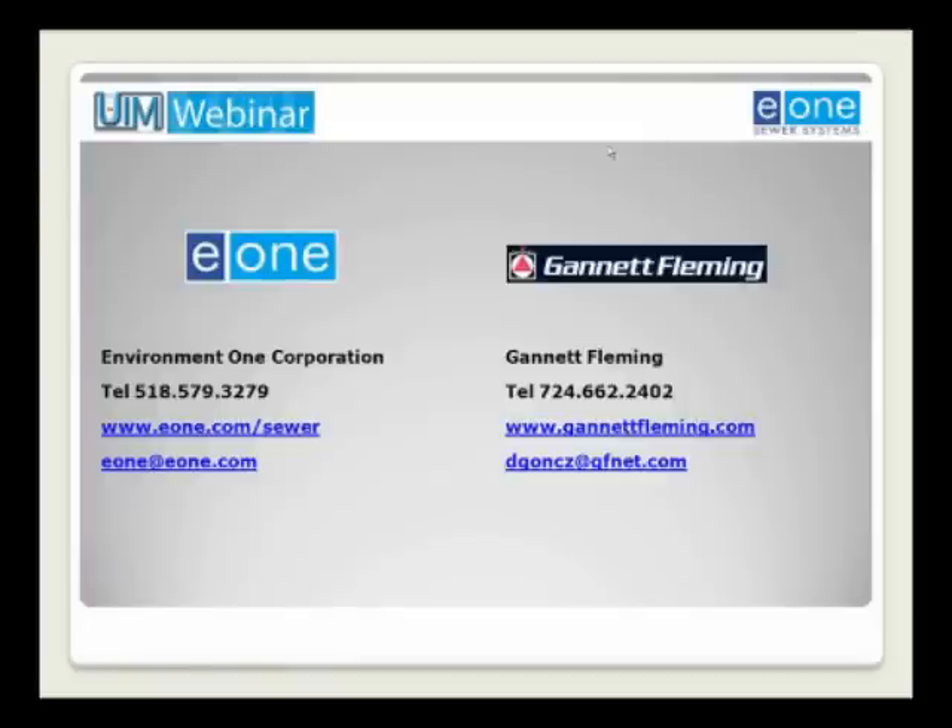I'd like to turn over the presentation to George Borsheim of Environment One for the questions period. Well, thank you, Dan and Clark, for those most illuminating presentations. There are a number of excellent questions from our participants in today's webinar. Let's see how many we can get through in the time remaining. This session does need to wrap up on the hour.